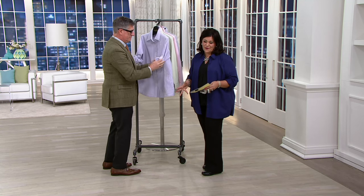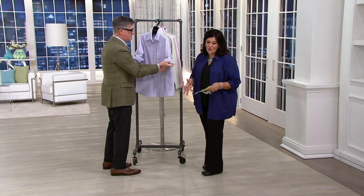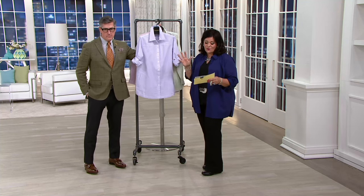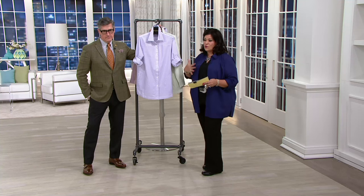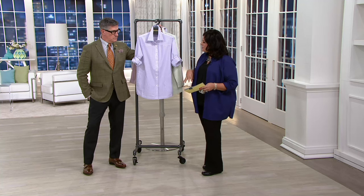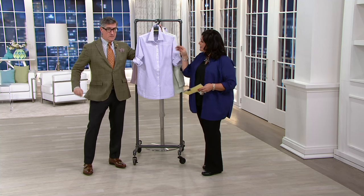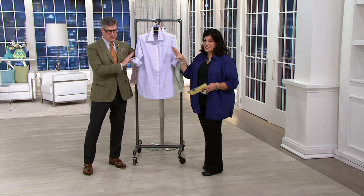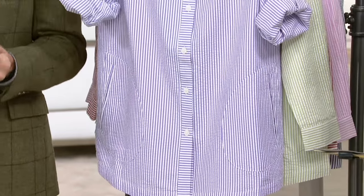Seersucker is always popular, and I'm going to tell you right now, it always sells out. This is a cool summer breeze. It breathes, it's 100% cotton. This is the real deal. I've seen some seersucker that isn't — 100% poly seersucker, it's a little scratchy and weird. Always look for the cotton, because you're going to get the double whammy of the seersucker and the absorbency of the cotton.